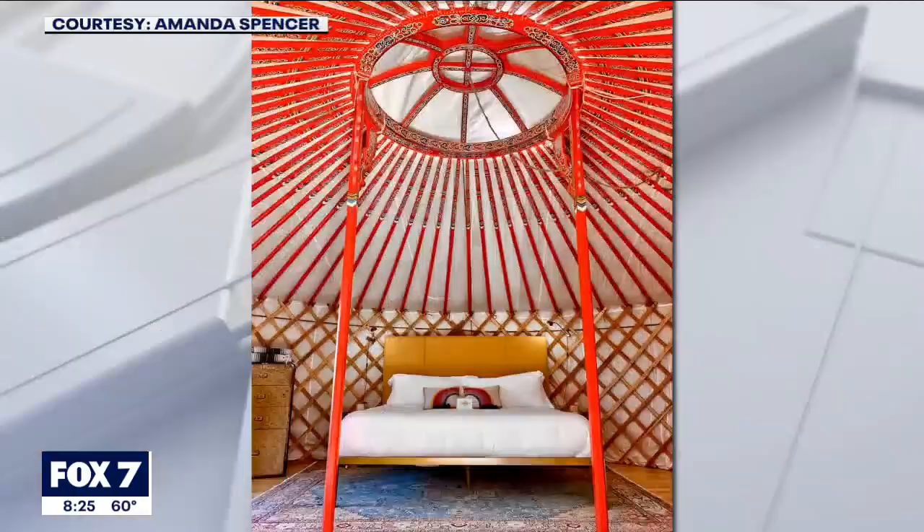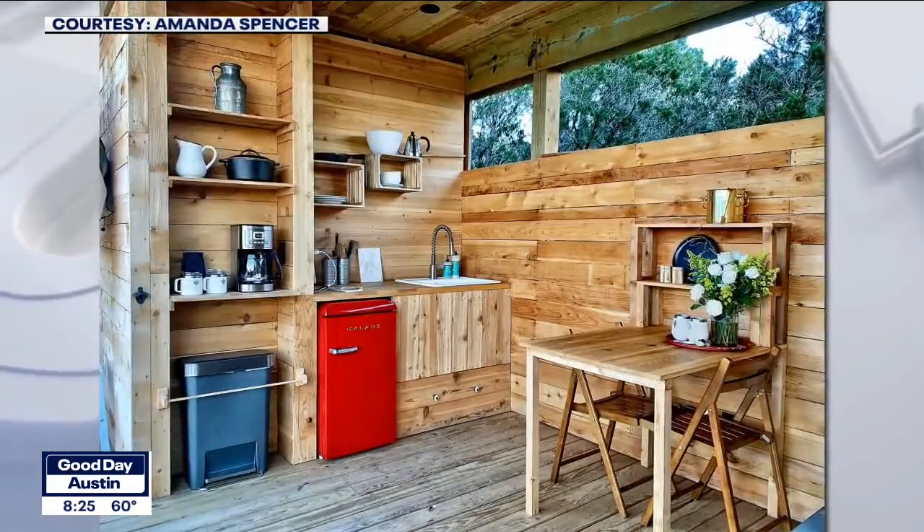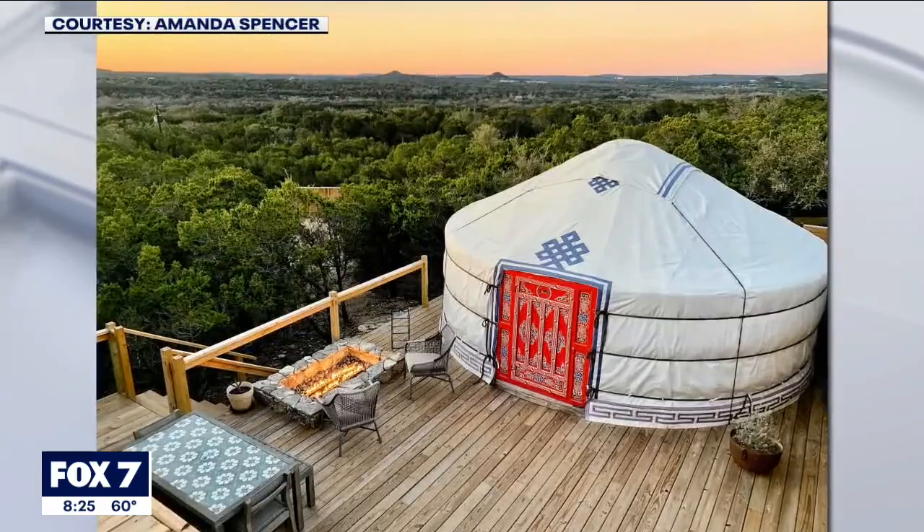So we have six yurts that are remote yurts tucked away into the hills and don't share any amenities. And then we have these three that are down here. They all have private bathrooms and private little yards with hammocks. But they share the larger territory that includes a dining yurt, a kitchen area, a grill, a big fire pit, and the best part — the river, down the bluff.